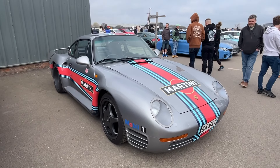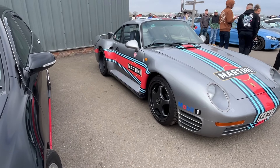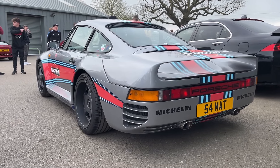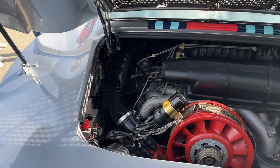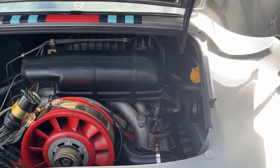Likewise, this incredibly well-done 959 replica could also be featuring on the channel. It has a fascinating story and has covered some serious mileage too — look at it from that angle.